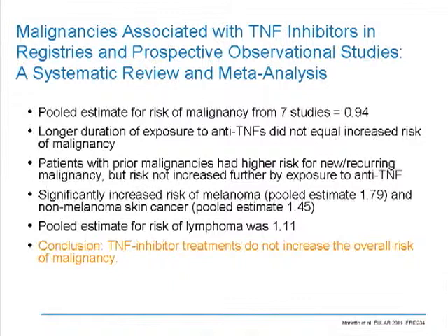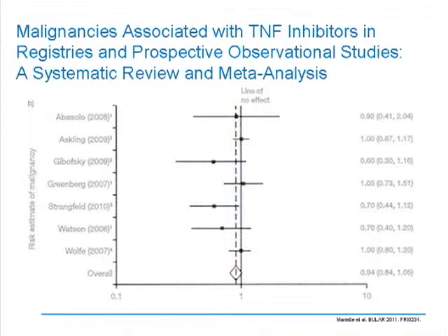The next study by Mariette and colleagues looked at the issue of malignancy in TNF inhibitors. This is not a single center or single country study — this is a meta-analysis of a large number of pooled studies. It found that prior malignancy did impart a higher risk for new and recurring malignancies, but not increased further by exposure to anti-TNFs. The only tumors that were increased were non-melanoma skin cancer and melanoma. The pooled estimate for lymphoma was quite low. As you can see from this overall graph, there was no association with increased malignancies with TNF inhibitors — an important message for our patients.